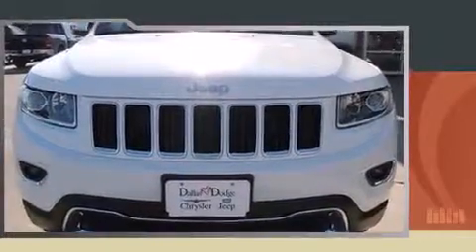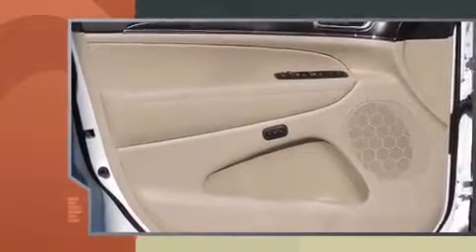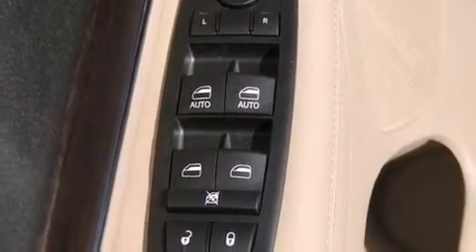Jeep prioritized fit and finish, as evidenced by voice-activated navigation, a power seat, a trip computer, automatic dimming door mirrors, a power liftgate, and seat memory.